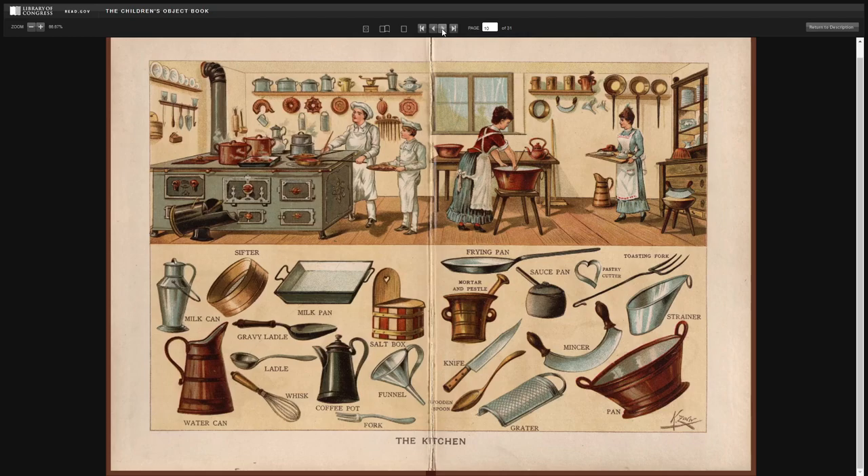The kitchen. Milk can. Sifter. Water can. Milk pan. Gravy ladle. Ladle. Whisk. Coffee pot. Salt. Salt box. Funnel. Fork. Frying pan. Mortar and pestle. Knife. Wooden spoon. Sauce pan. Pastry cutter. Toasting fork. Mincer. Grater.